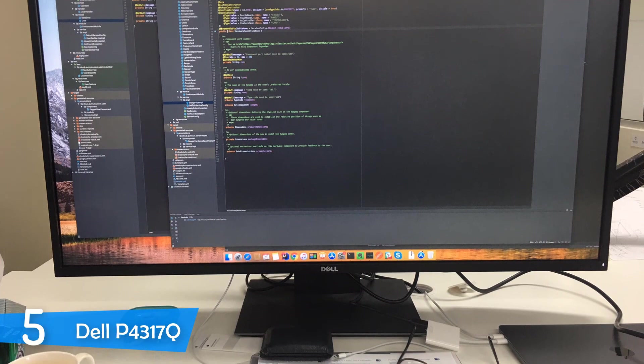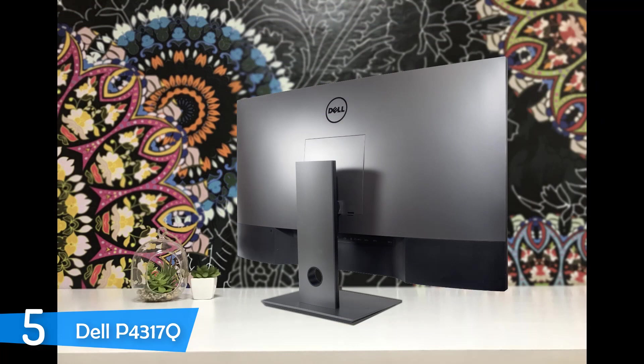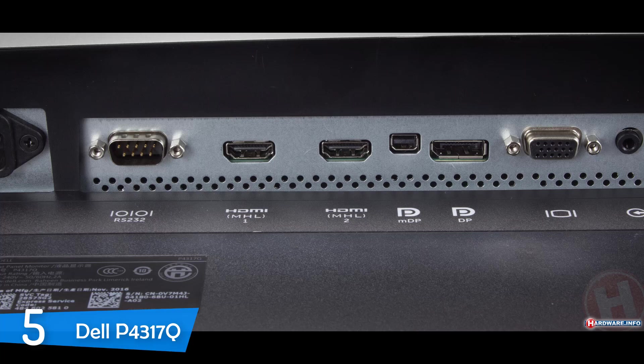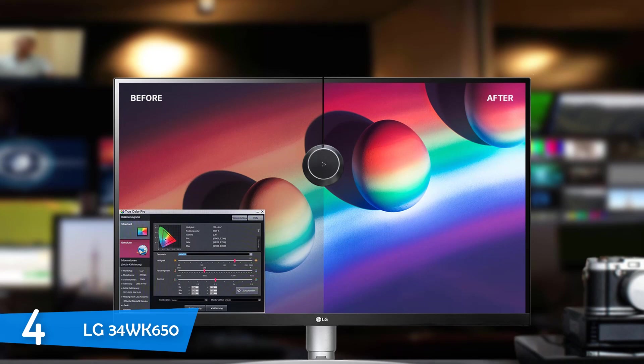The biggest selling point of the Dell P4317Q is that you can use up to four sources at the same time with its splitting feature for perfect productivity and multitasking. The monitor is decently calibrated in its factory settings and doesn't need much tweaking. It's equipped with an IPS panel with a decent brightness of 380 nits and a contrast ratio of 1000:1, as well as an aspect ratio of 16:9. The colors were pretty accurate in the sRGB color gamut thanks to its 10-bit output. The 60Hz refresh rate and amazing viewing angles make this monitor a dream come true for everybody.